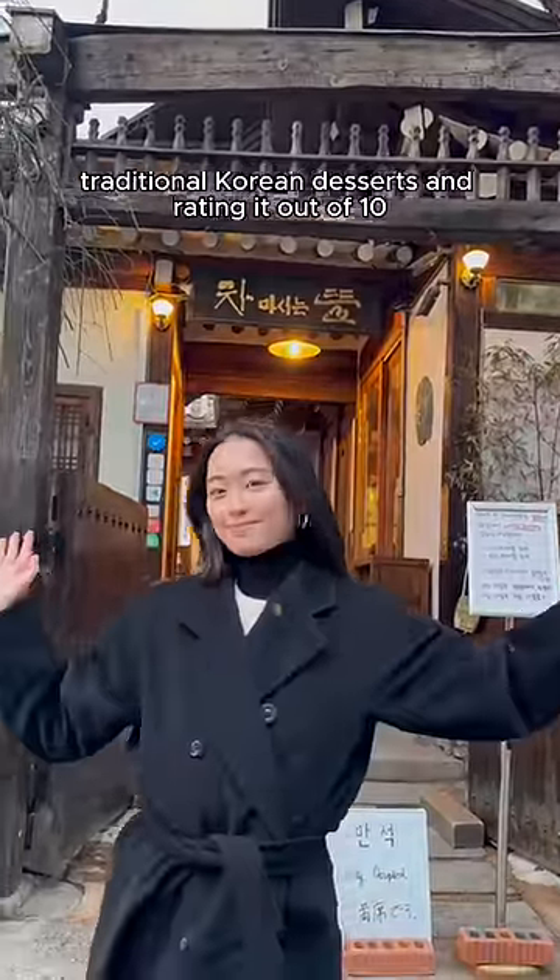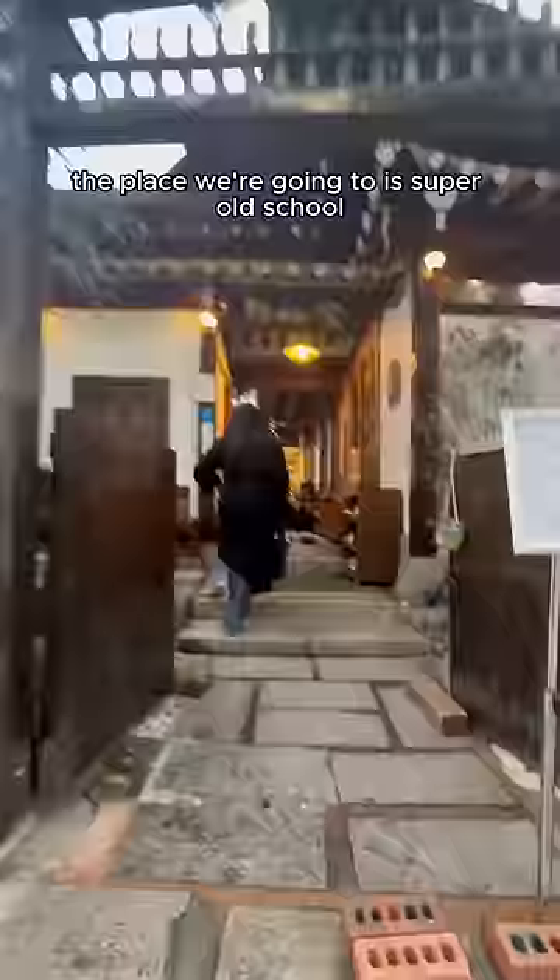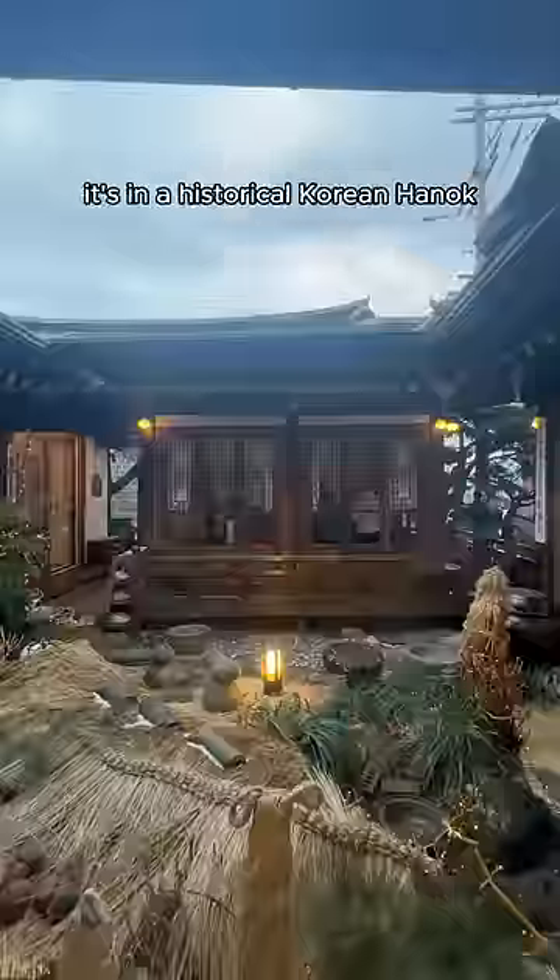Annyeong Doobies! Today we're trying traditional Korean desserts and rating them out of 10. The place we're going to is super old school — it's in a historical Korean Hanok.